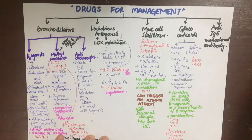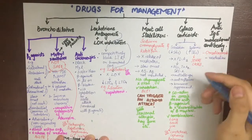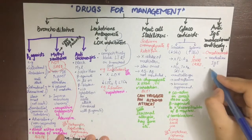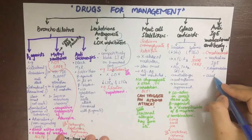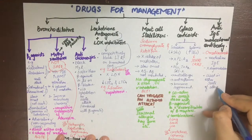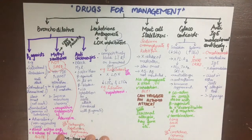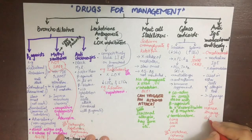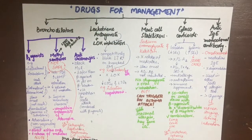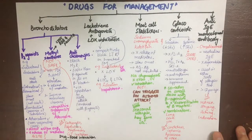Lastly, we have anti-IgE monoclonal antibodies, mainly omalizumab. It neutralizes the IgE antibody and prevents degranulation of mast cells. It has no effect on binding that has already occurred, so it should be used in prophylaxis. It can be used in other allergies too and should be given to patients above 12 years of age. Side effects include redness, stinging, itching, and induration. Do not stress, keep studying.